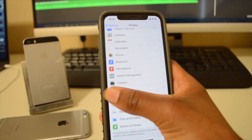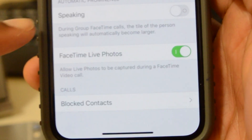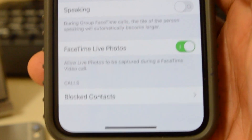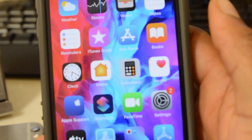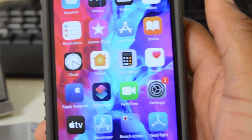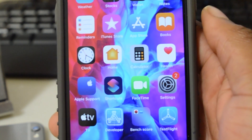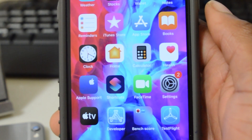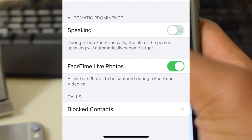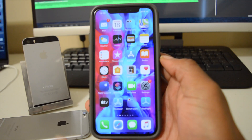Another change that came with this update: in FaceTime, we now have the ability to turn on or off automatic prominence during video calls. Previously the system would juggle around trying to balance whoever was speaking, which was hectic especially with multiple people speaking at once. Now we have the option to turn it off, which is a welcome addition.